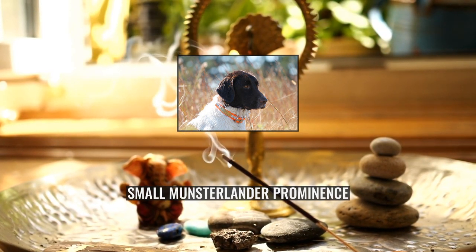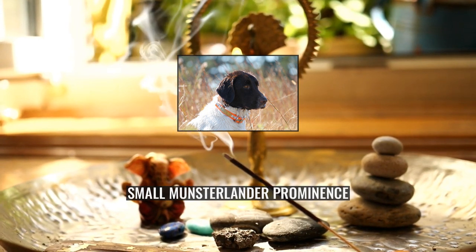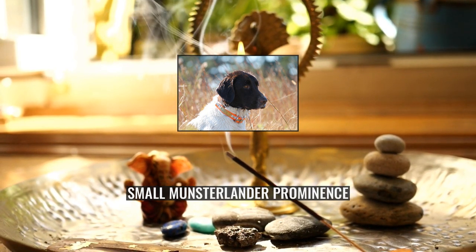When raised with other pets in the household, such as cats, they can co-exist happily, though they may enjoy a game of chase and point. Unfamiliar small animals outdoors will not be tolerated in the same way.